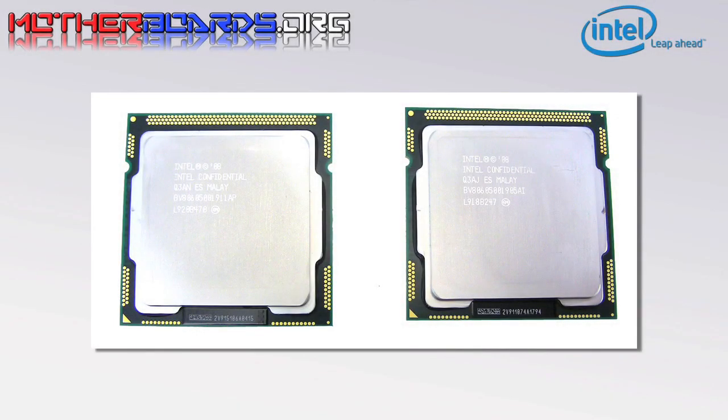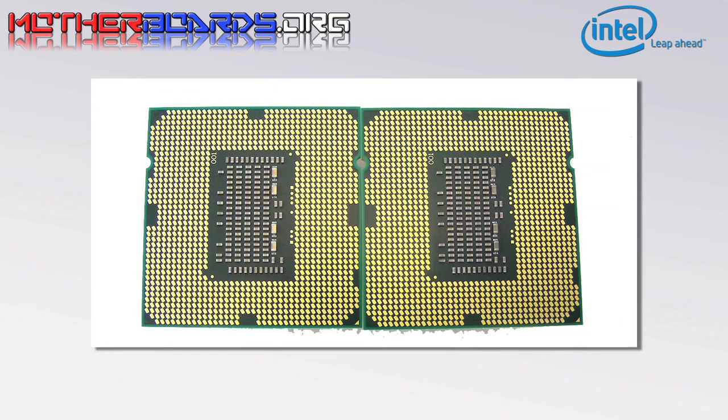Here are some pictures of both the i7-870 and i5-750 CPUs. And here is also a shot of the bottom of the CPUs that mounts into the ZIF socket.